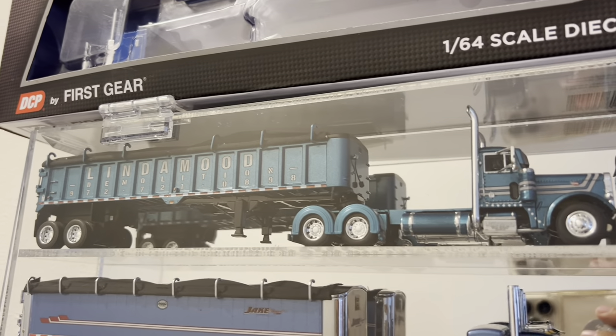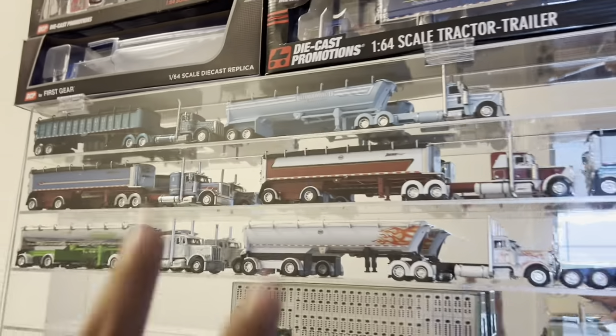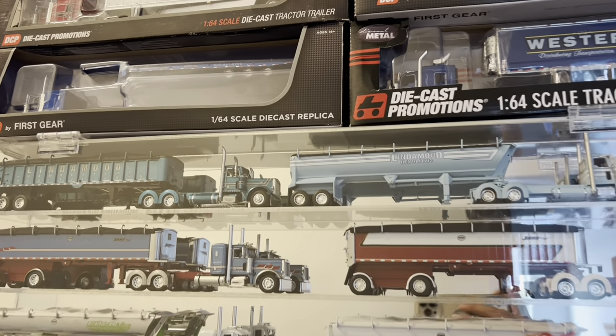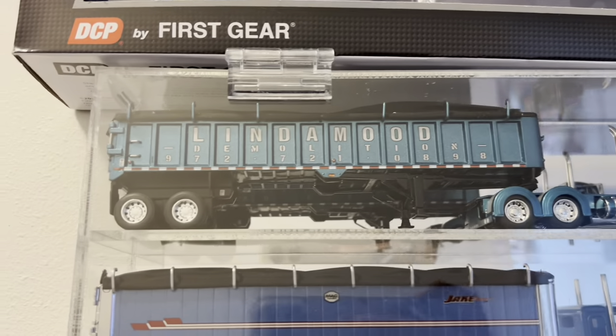I ended up keeping the baby blue and this darker blue one. Those two are my favorites — I love the design on them. The decals on them are pretty sick.